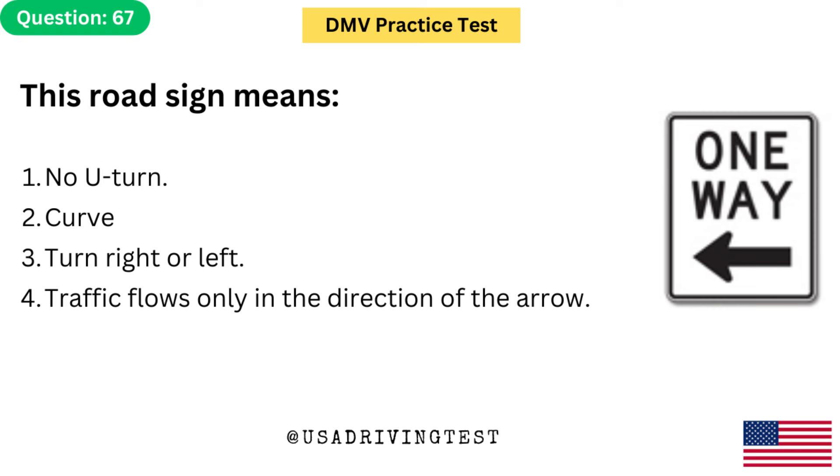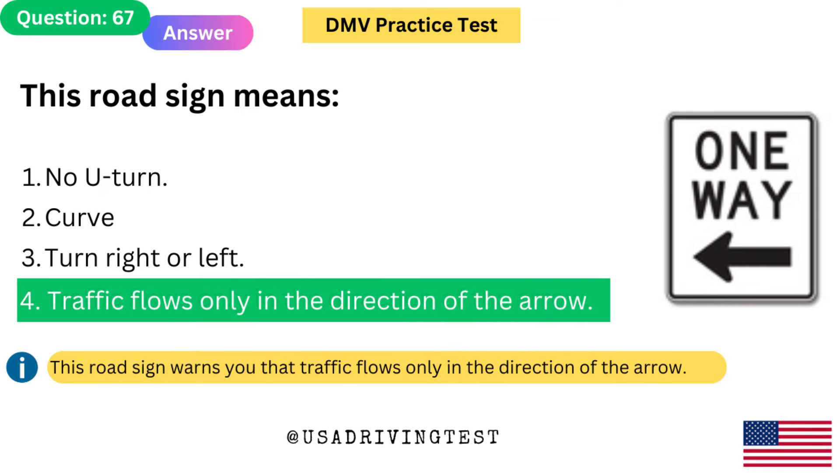This road sign means: 1. No U-turn. 2. Curve. 3. Turn right or left. 4. Traffic flows only in the direction of the arrow. The answer is 4: Traffic flows only in the direction of the arrow. This road sign warns you that traffic flows only in the direction of the arrow.